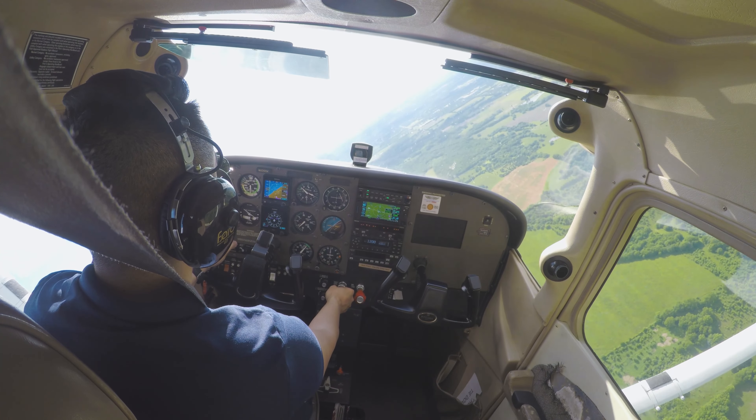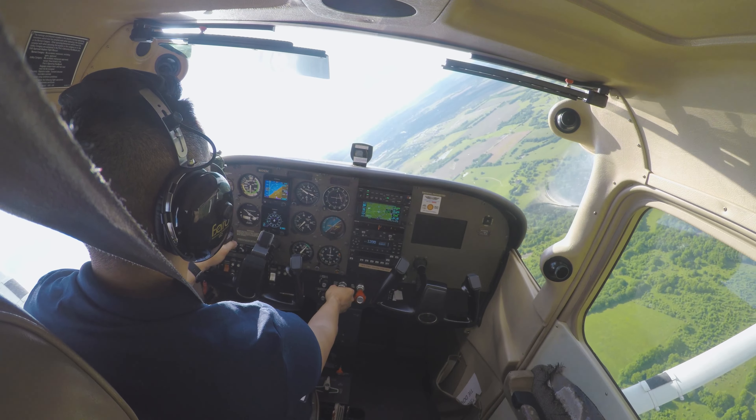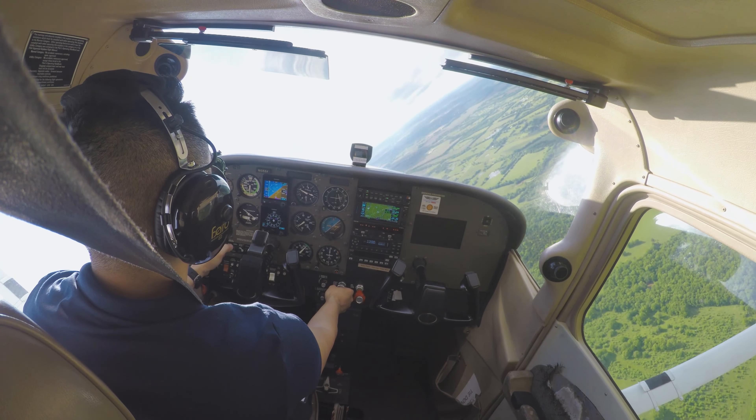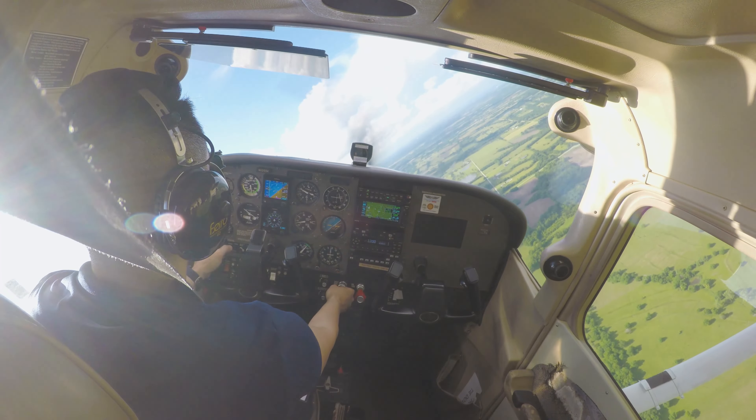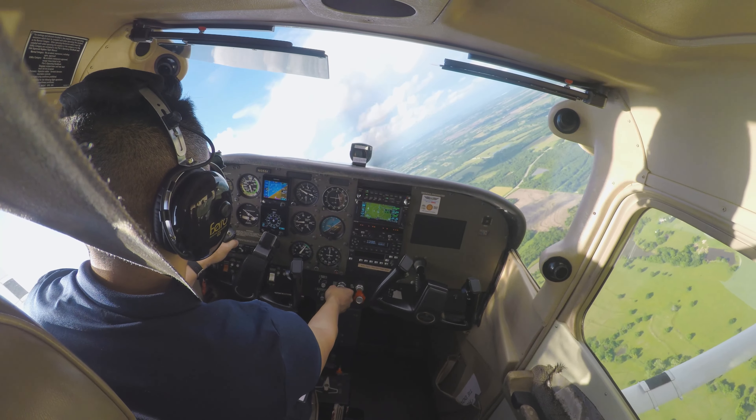Executive Tower, Skyhawk 105X-ray holding short runway 18 at Alpha, ready for South departure. Skyhawk 105X-ray, Executive Tower, South departure approved, runway 18 cleared for takeoff, 123.07.